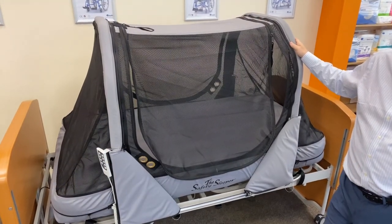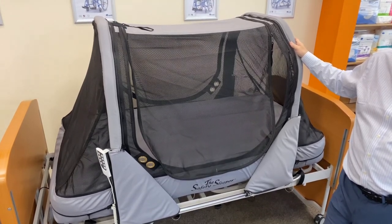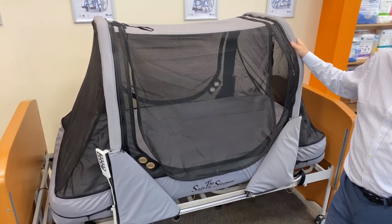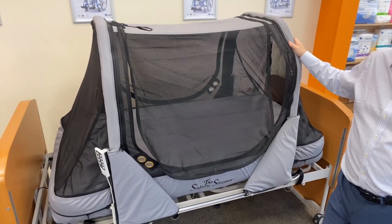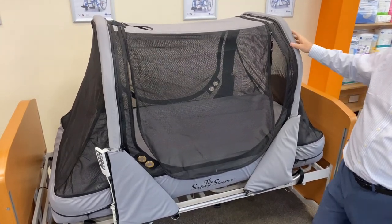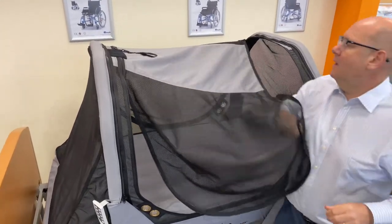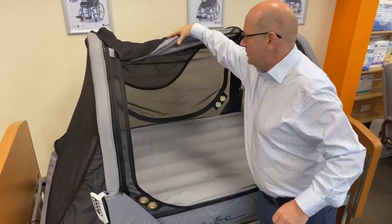Available in three colours — blue, pink and grey — there are two models. The standard has all the features, and a professional model. The professional has the additional feature that you can access from both sides, and it also has roof access where you can remove the roof and hoist a child in.